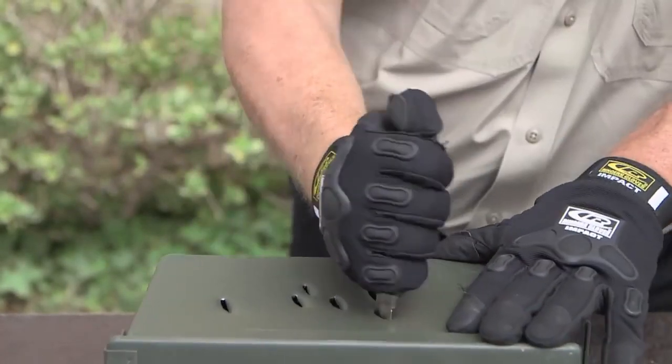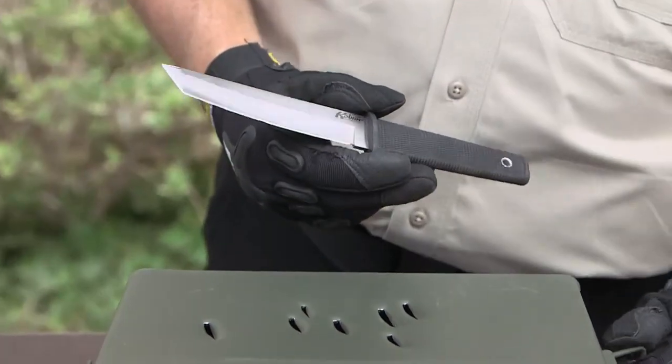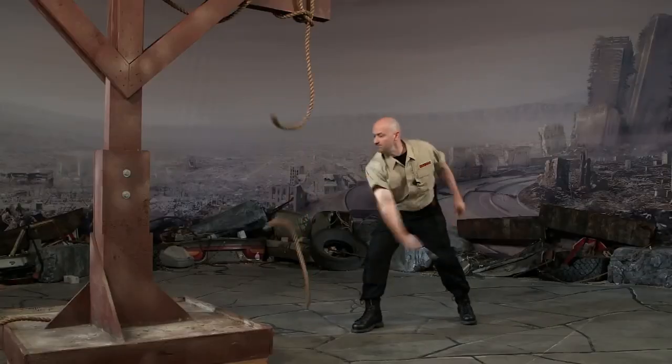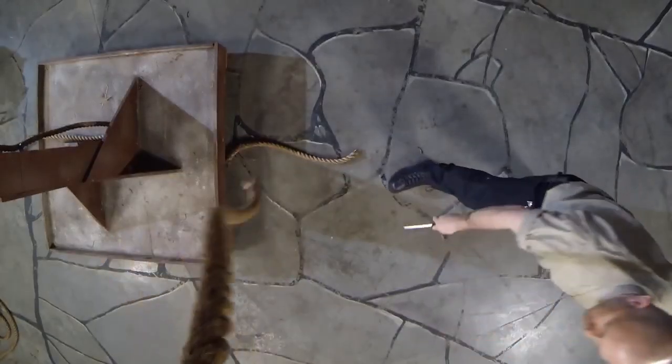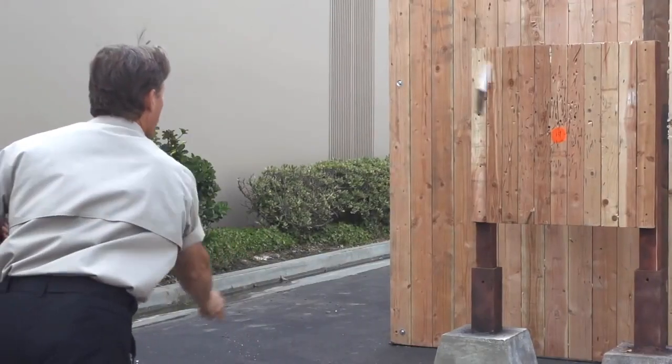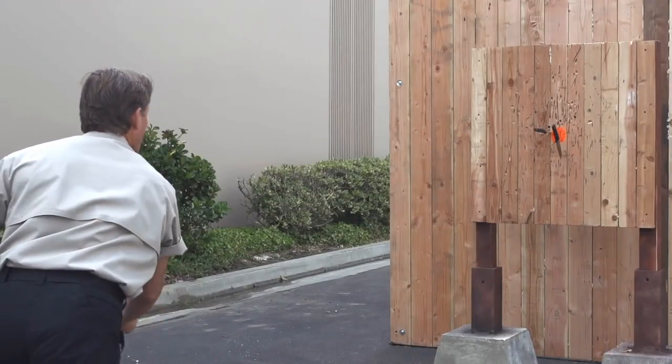With a sturdy, secure X-sheath for safe storage and multiple carrying options, this knife is always within reach when you need it. Whether you're tackling everyday tasks, outdoor adventures, or self-defense situations, the Cold Steel Kobin Tanto Fixed Blade is your trusted companion, ready to perform with precision and dependability.